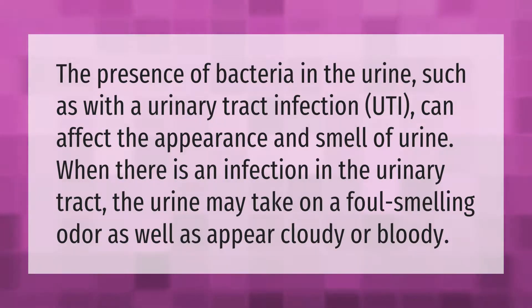When there is an infection in the urinary tract, the urine may take on a foul smelling odor, as well as appear cloudy or bloody.